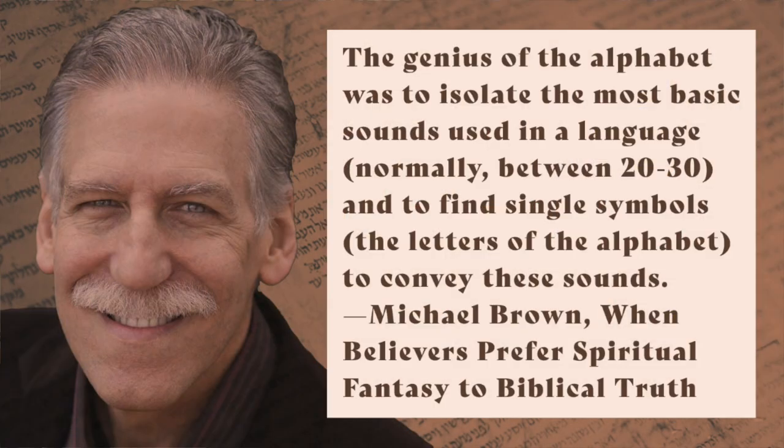The development of the alphabet simplified written communication significantly. Pictographic communication needed thousands of symbols, and an alphabet usually requires fewer than 30. The genius of the alphabet was to isolate the most basic sounds used in a language — normally between 20 to 30 — and to find single symbols, the letters of the alphabet, to convey these sounds. In the Hebrew alphabet, out of hundreds of symbols, 22 were chosen to represent sounds based on the first syllable of the original picture meaning.